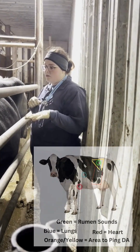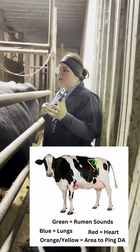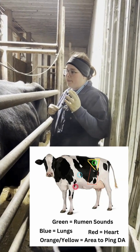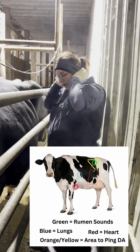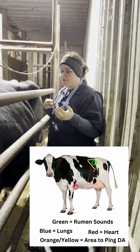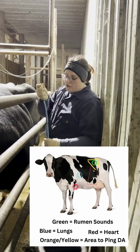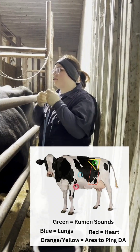Lung sounds can be tricky to first detect and then get used to. It's really that whooshing sound of clear air movement. If you hear what I call dead air — no movement — or just very short, broken-up airflow, that'd be a concern for some respiratory problems. But there would also potentially be other indications of respiratory issues, like coughing, nasal discharge, stuff like that.